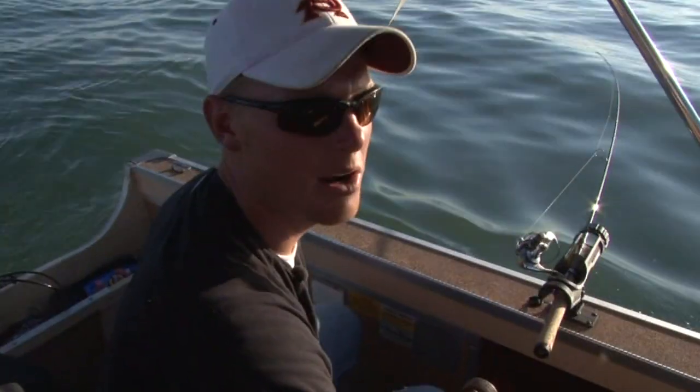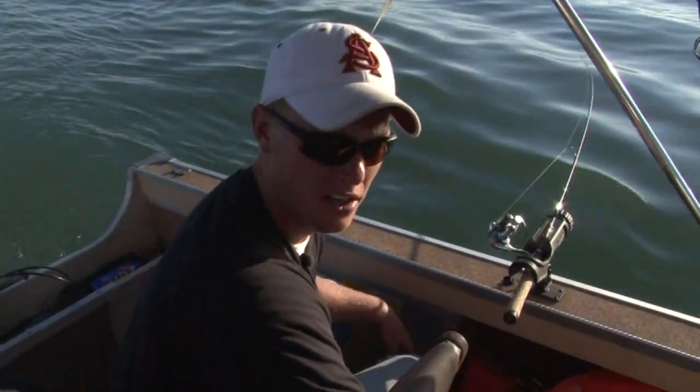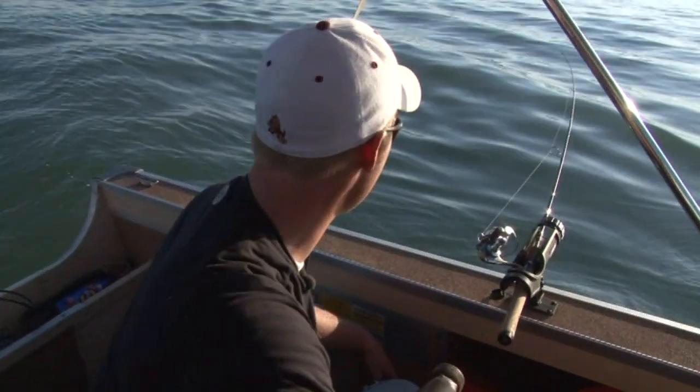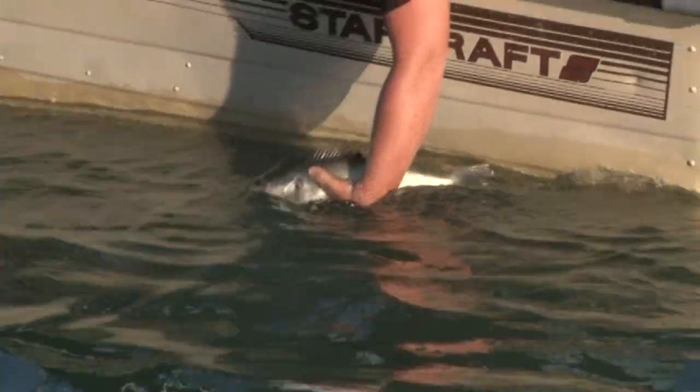It's a good walleye. We caught them on a deeper diver Rapala on the broken back, blue silver with the orange belly. The walleye seem to be down a little bit deeper, so when we're trolling slower or we've got those deeper divers, that's what we seem to be picking the walleye up on.